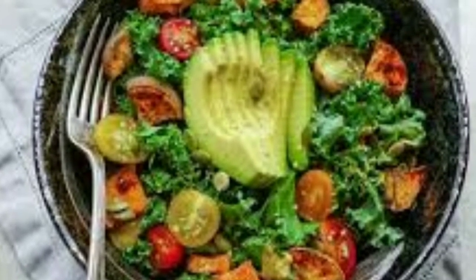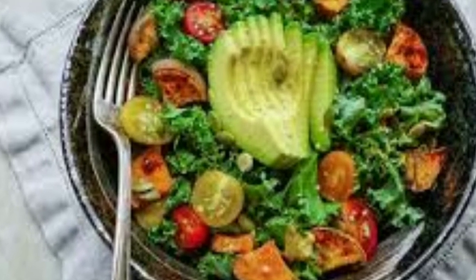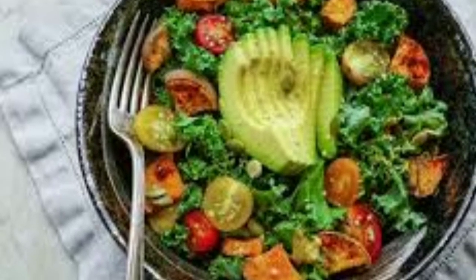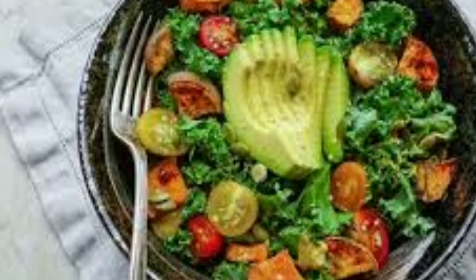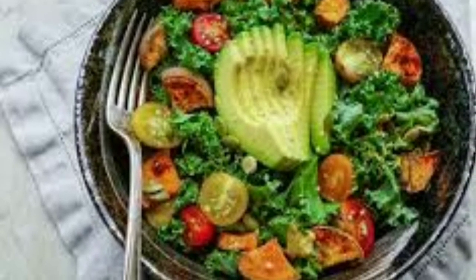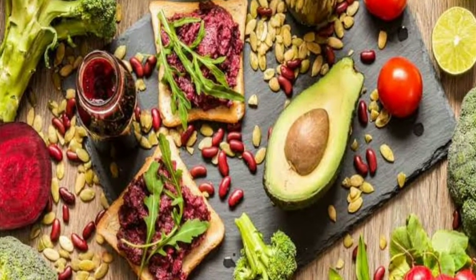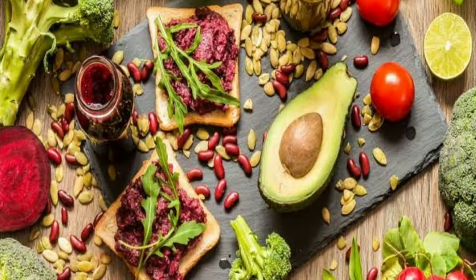22. Walnuts. Sunscreen, beach umbrellas, and big floppy hats are reliable tools in your skin cancer-fighting arsenal, but walnuts should also come to mind. According to the Skin Cancer Foundation, omega-3 fatty acids can help prevent skin cancer by inhibiting the formation of the chemical COX-2. Walnuts are a prime source of this healthy fat.